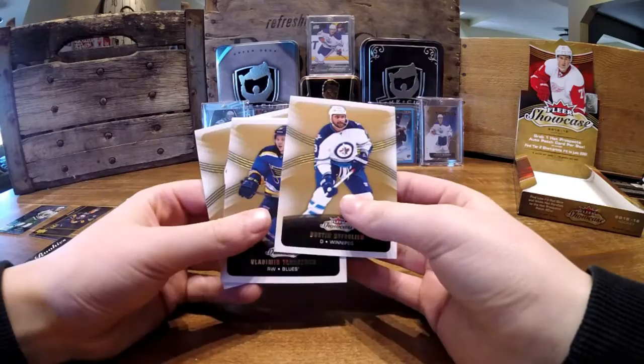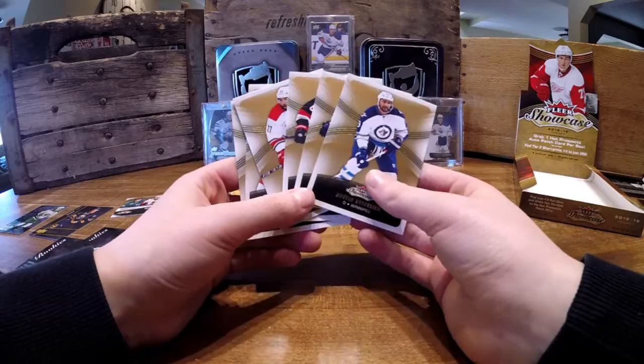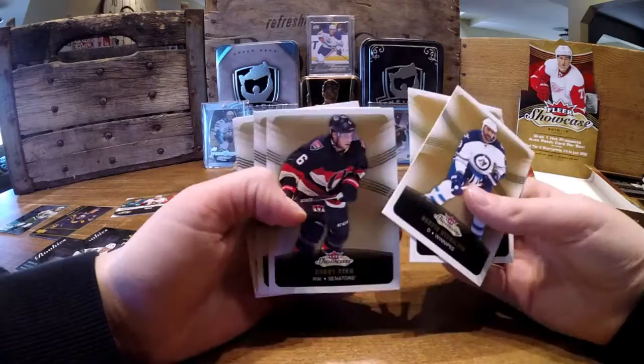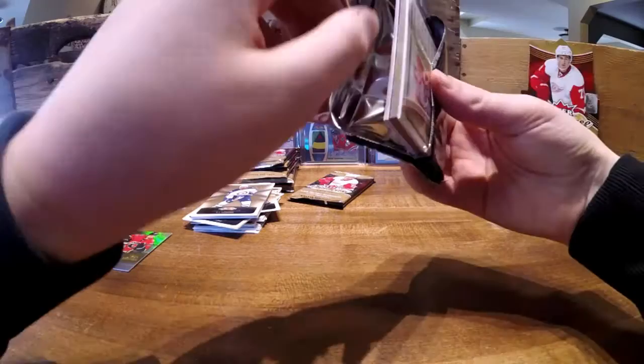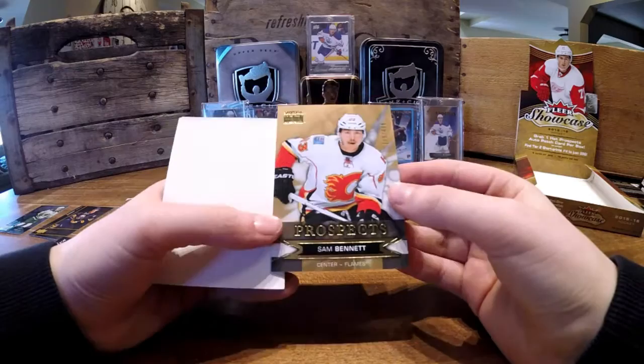Seven cards, I guess because the decoy wasn't in there. Buffalyn, Tarasenko, base. Bobby Ryan, base. Justin Falk, Bobby Clark, and Tyler Sagan. Patrick Kane, Brad Marchand, and a Skybox Pro Specs of Sam Bennett, 179 out of 149.